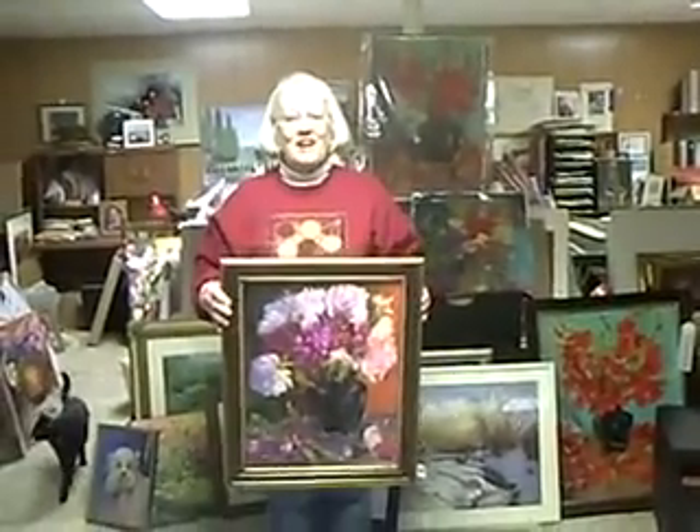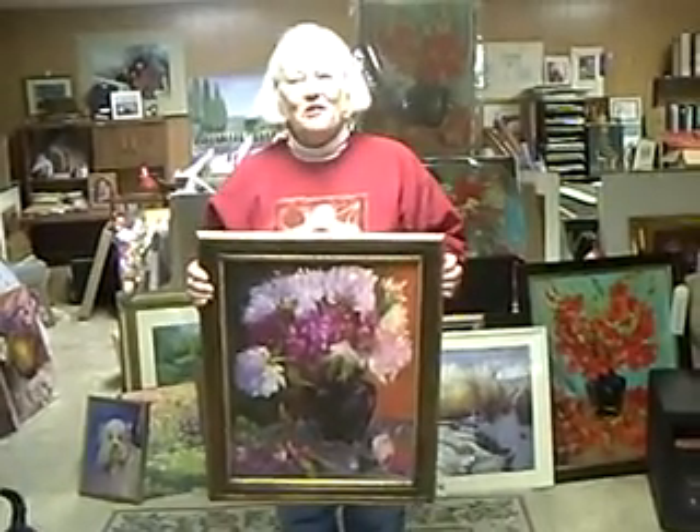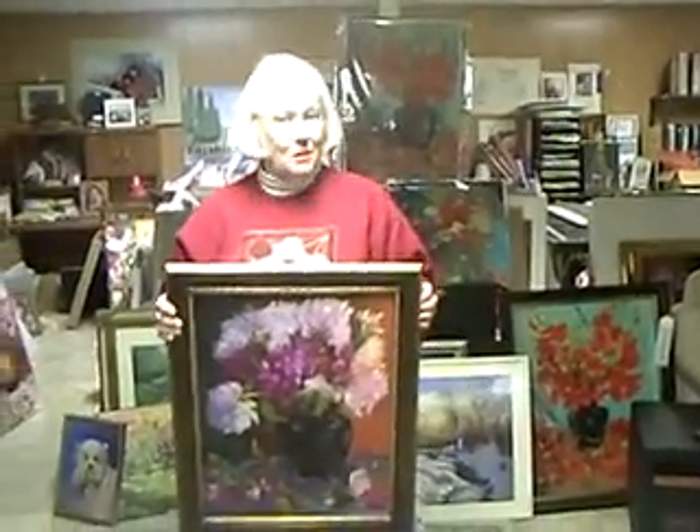Good evening. I'm Diane Stoltz, and I am an artist. I paint oils, acrylics, watercolor, and pastels. I love all of these mediums, and I can kind of slip easily into any one, depending on the subject matter. Sometimes I paint a subject in all three of these mediums.